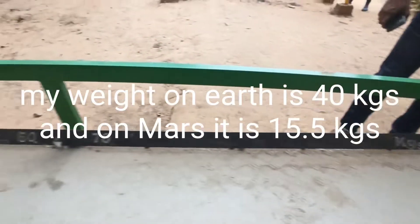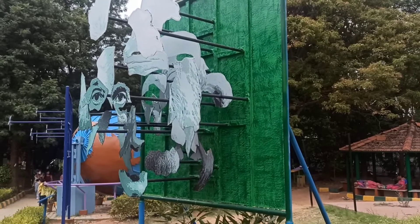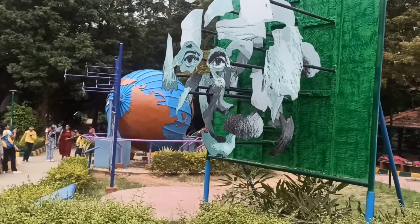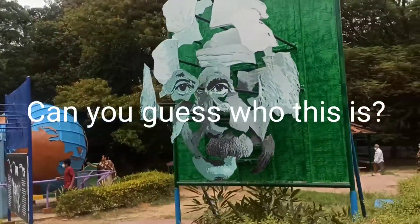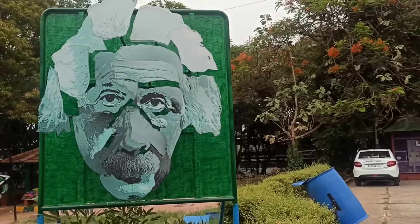My weight on Earth is 40 kg, and on Mars it is 15.5 kg. Can you guess who this is? Einstein.